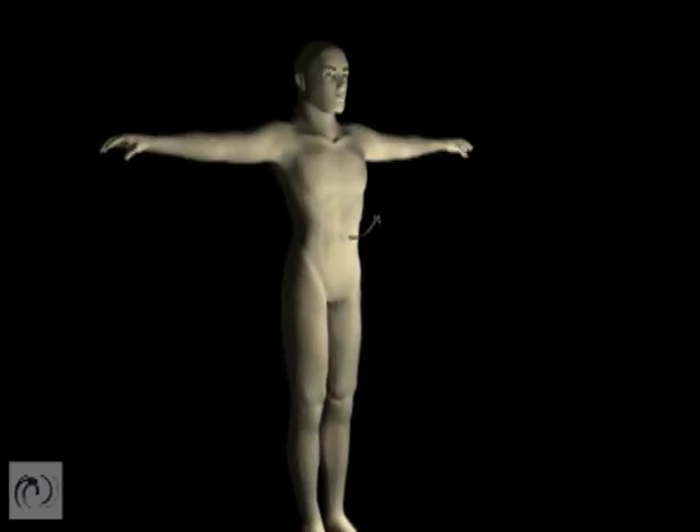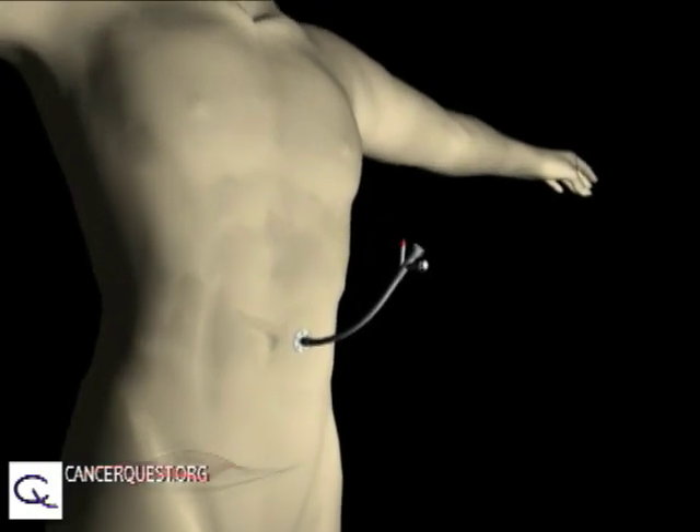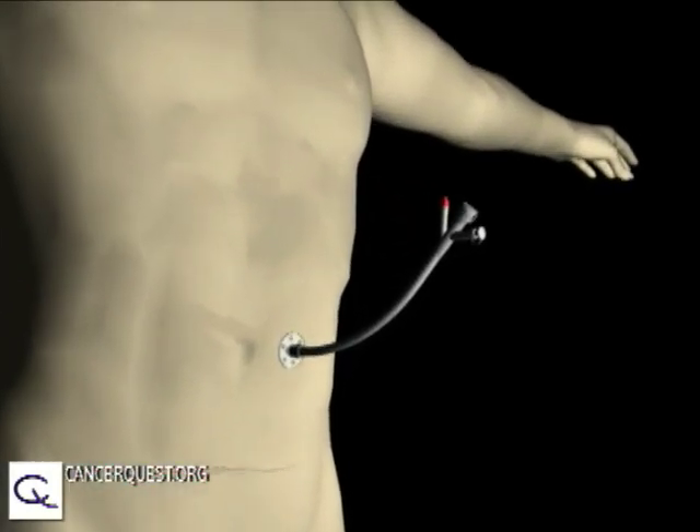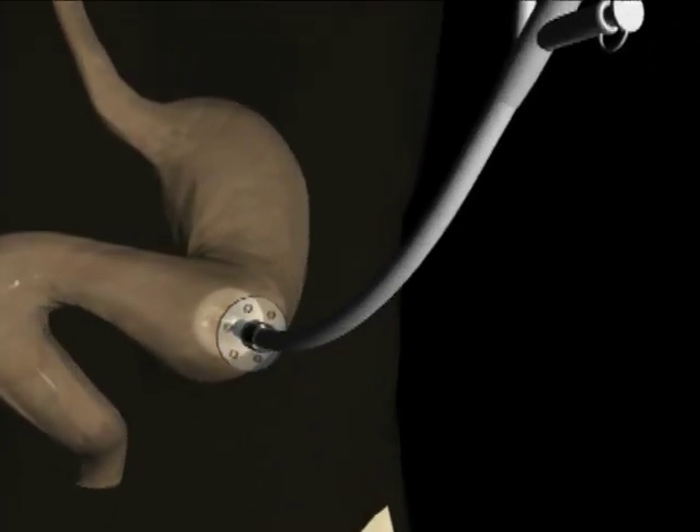A feeding tube, also known as a gastrostomy or G-tube, is used to deliver nutrition to patients who are unable to take food by mouth. A tube is inserted into the stomach, allowing food to bypass the mouth and throat.